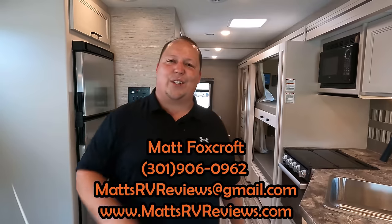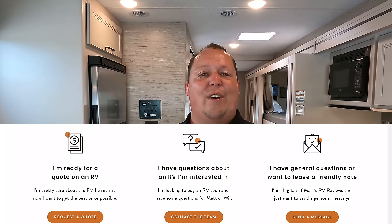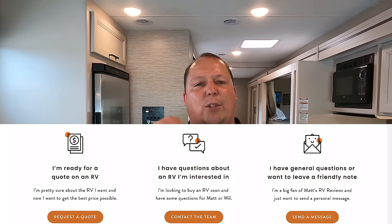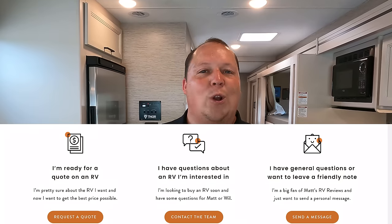If you want to buy one and get the best price, you can call, text, email, or FaceTime at 301-906-0962, or email mattsrvreviews@gmail.com. The best option is to go to mattsrvreviews.com where there are three contact tabs: tab one connects you to General RV for the best price in America, tab two sends an email for buying guidance questions, and tab three is for general fan questions — every tab guarantees the best price in America.